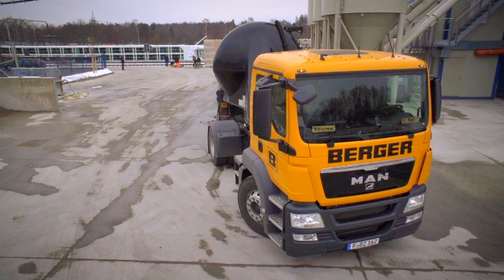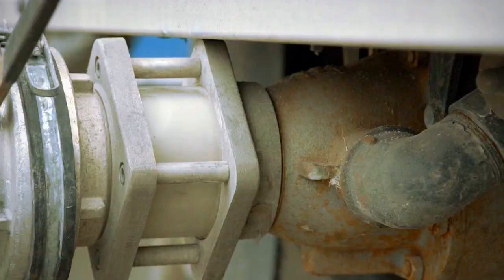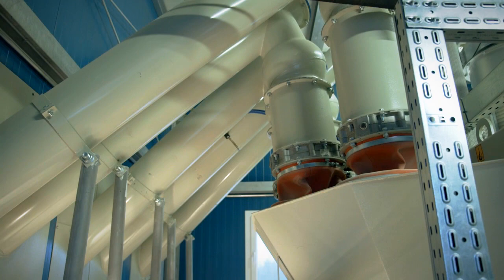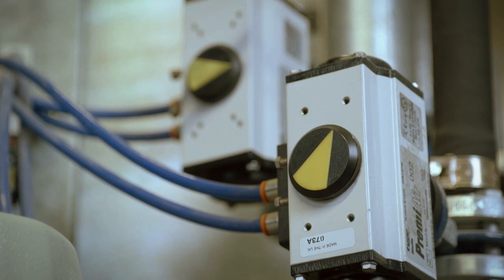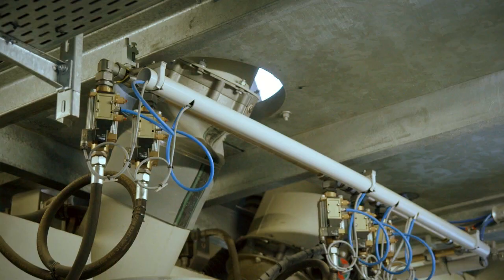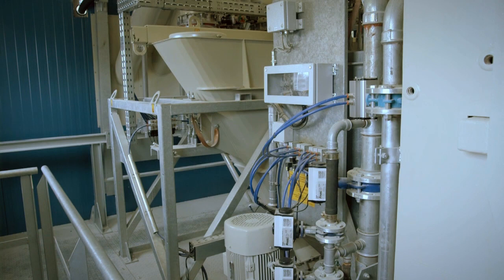Different types of cement, fly ash, and further additives are stored in the cement silos. Screw conveyors transport the material into the cement weigher, which is designed for up to seven different cement types. The required water quantity is fed directly from the local water supply network or optionally from storage tanks. The water is transported straight into the water weigher. As soon as batching has been completed, the water is discharged into the Stetter twin-shaft trough mixer in free-fall, or optionally via a water discharge pump and nozzles.